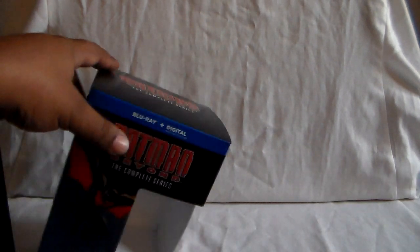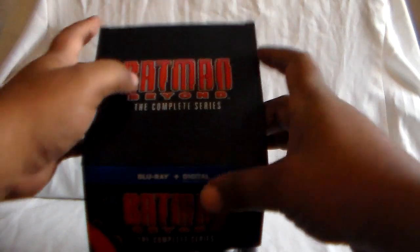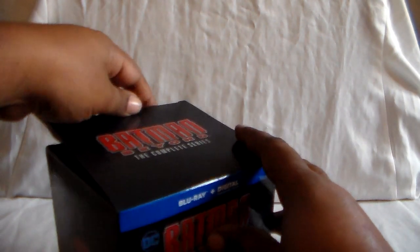And there it is — that does it for all of Batman Beyond: the DVD set and the Blu-ray set. Let me put these all back in their boxes. The Blu-ray set just slides in, and then the Funko Pop goes right in. One thing you might notice — this is a wider box than the TAS one, much bigger. I think that's to accommodate the Funko Pop.